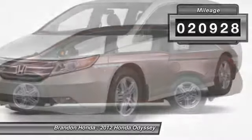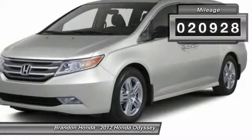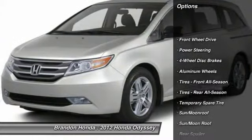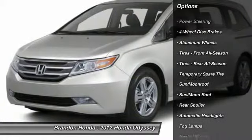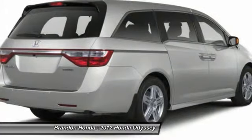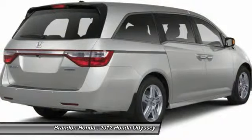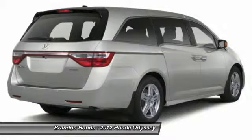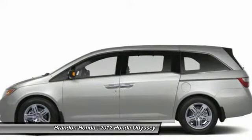This vehicle has less than 25,000 miles. Here are some of this vehicle's great options: stability control, power passenger seat, power liftgate, anti-lock braking system, traction control, navigation system, steering wheel audio controls, driver airbag, power steering, adjustable steering wheel.